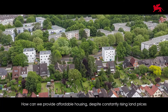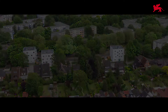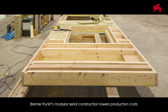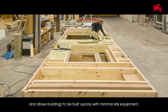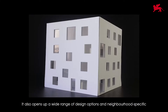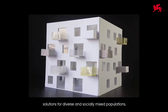How can we provide affordable housing despite constantly rising land prices and construction costs? Brema Punk's modular serial construction lowers production costs and allows buildings to be built quickly with minimal site equipment, minimizing the impact of noise and pollution on the neighborhood. It also opens up a wide range of design options and neighborhood-specific solutions for diverse and socially mixed populations.